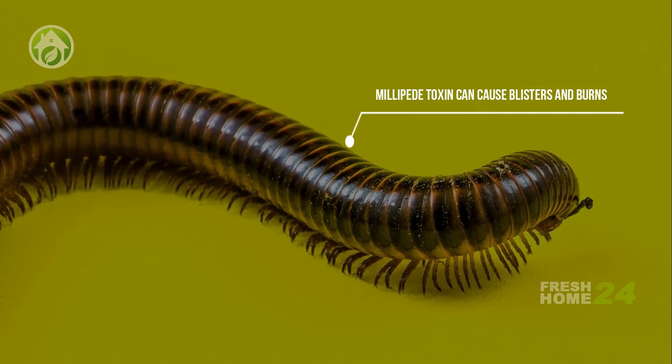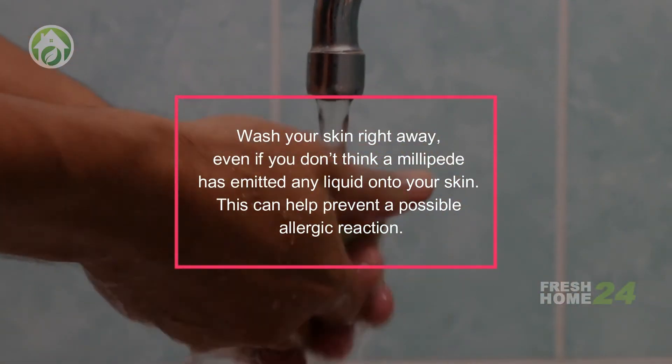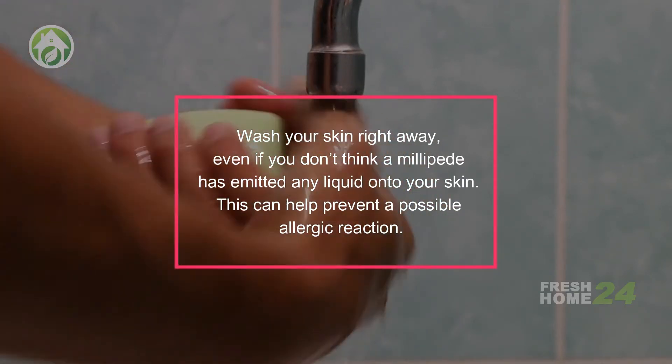Millipede toxin can cause blisters and burns. Wash your skin right away, even if you don't think a millipede has emitted any liquid onto your skin. This can help prevent a possible allergic reaction.